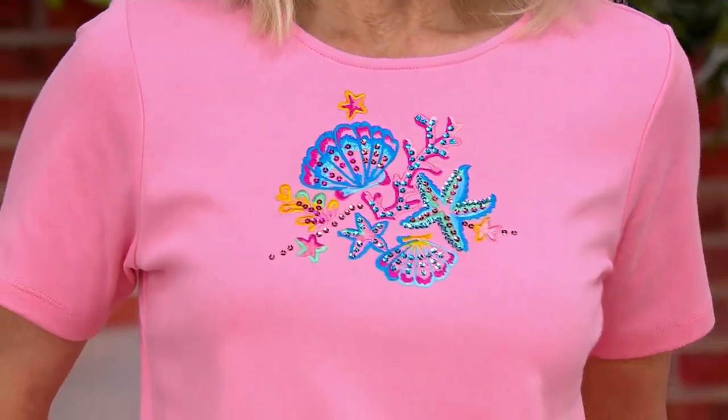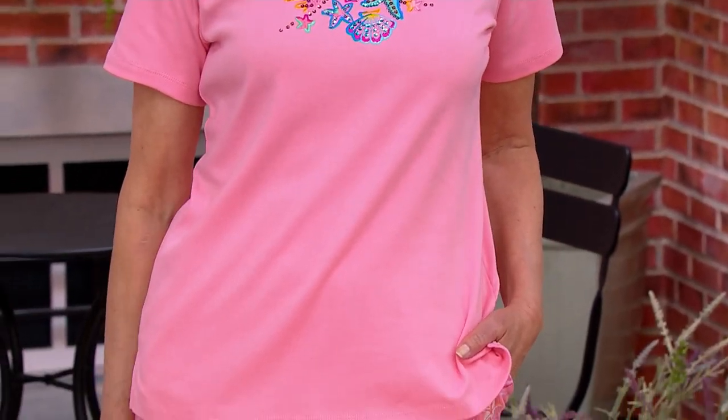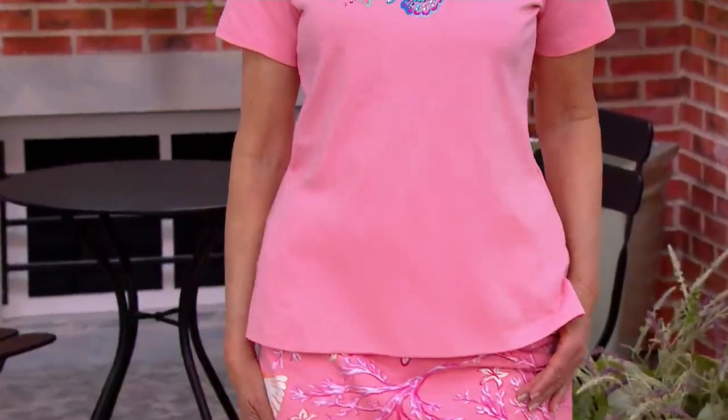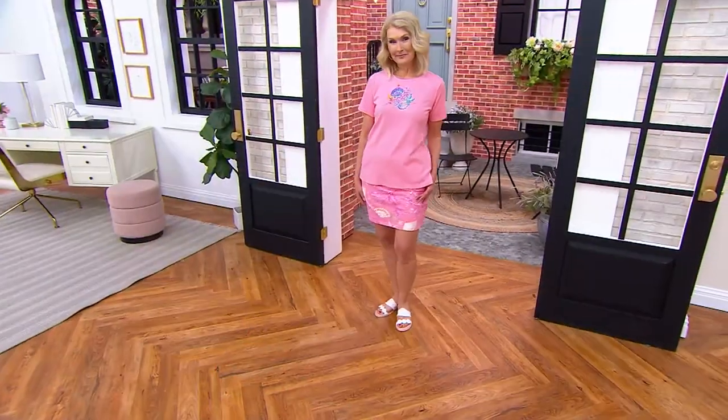We're going to do the skort, and Luanne has it on too. We'll start with the top — three easy payments of $16.24, it's the beachcomber short sleeve top. The top is $48.72 and the skort is $48.72, so they are the same price, both three easy payments of $16.24. If you want to start shopping the whole outfit now, we will go through the skort in just a moment.